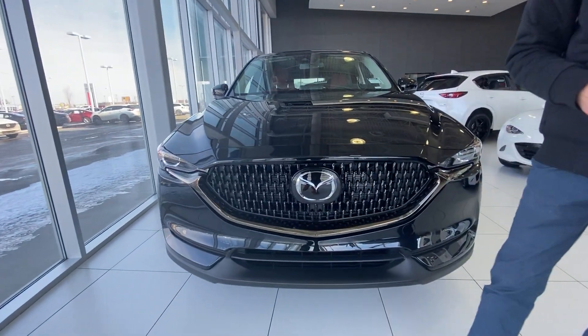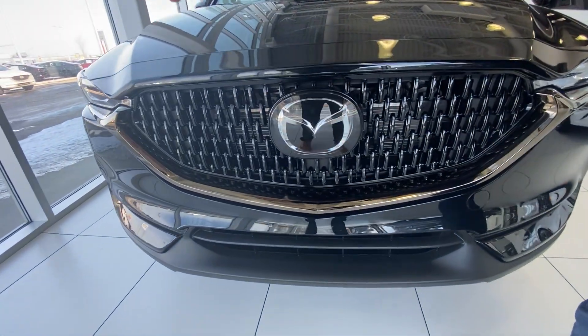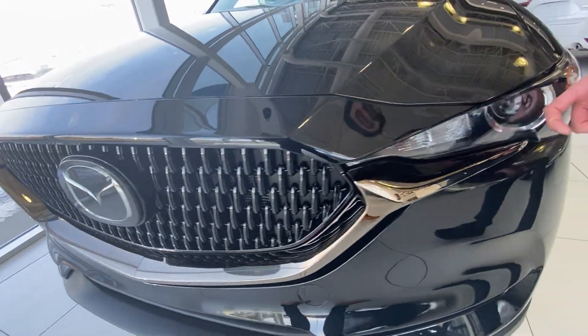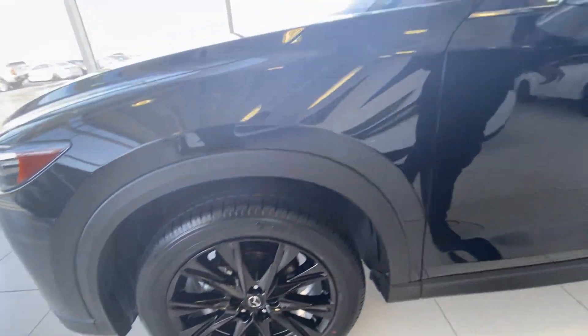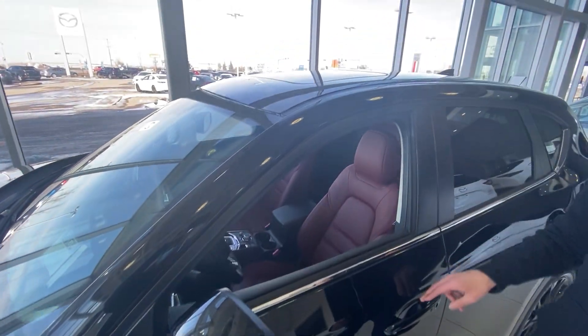You've got your advanced radar cruise control right there in the logo. Bronze finishing around the grille over here. Wraparound LED smart headlights. You've got your blacked out rims over here, blacked out mirror cap, and a power sunroof.